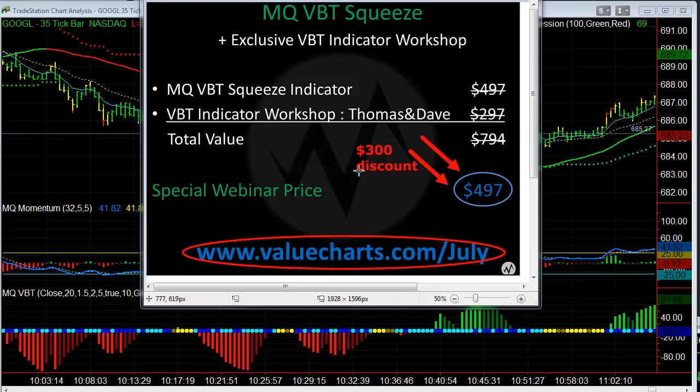Right now you can pick that up at the $300 discount. The total price is $497. You need to go to valuecharts.com/July. There is a 30-day money-back guarantee, so you have all the time between now and the workshop to generate additional income to pay for this. You can attend the workshop and learn the trades, and if for some reason it doesn't work out, you're still within the 30 days to take advantage of the money-back guarantee. I can't even think of any sort of risk to step up and get the indicator at the $300 discount — just go to www.valuecharts.com/July.